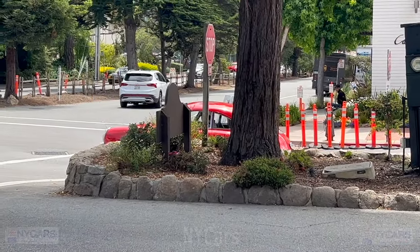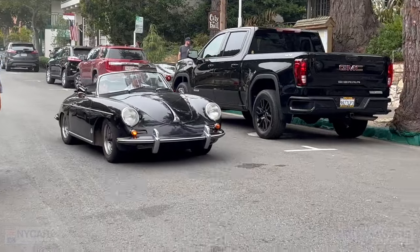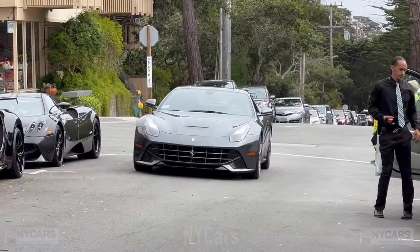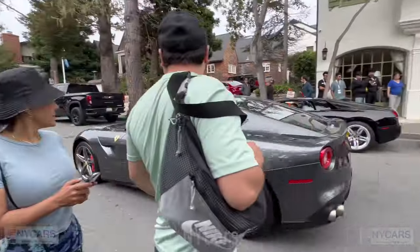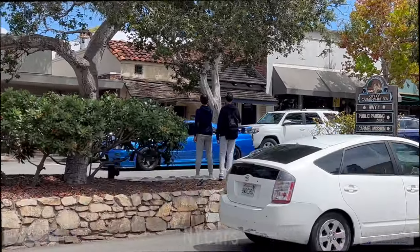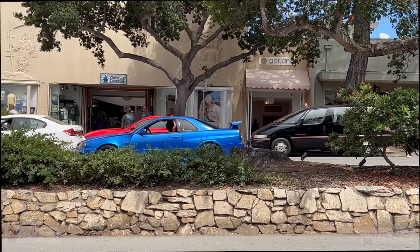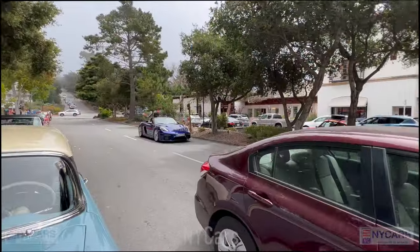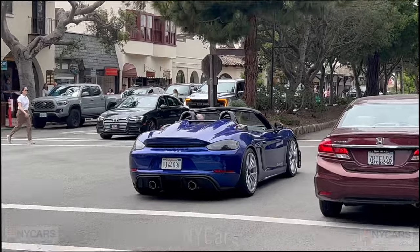Here we go — a Ferrari F12 coming up the road, pretty car. Across the road there's an R34 V-Spec. Hard to see, but very special car. And then a bright green GT3 RS. Check that out — it's a GT4 RS Spyder. First one I've ever seen. Looks really good. Lovely car.